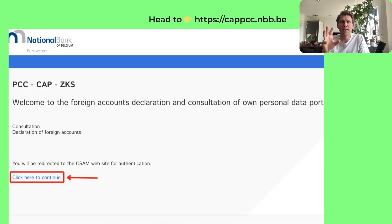Declaring your account to the National Bank of Belgium is a fairly easy process. Once you've opened your DeGiro account and made your first investment, you'll have to declare it to the CAP of the National Bank of Belgium. I'll put the link in the show notes. Fortunately, you only have to do this once. The easiest way is to do it online through the National Bank's website. Alternatively, you can fill in a paper form to mail or email to them. Head to cappcc.nbb.be and continue with the login.